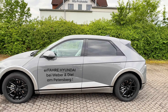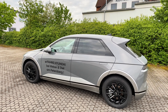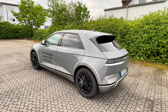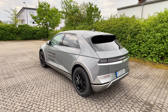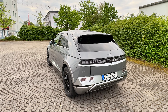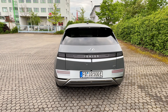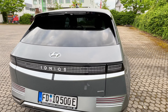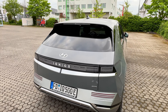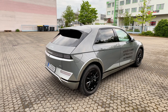Ich finde es cool, dass Hyundai bei der Ioniq-Marke wirklich etwas wagt und sich futuristische Designs traut, die man wirklich rausstechen lässt. Ich habe das Auto jetzt schon ein paar Stündchen und finde, er fällt im Straßenverkehr wirklich auf – modern, aber nicht zu extrovertiert, man erkennt: das ist was Frisches, was Neues. Von hinten sieht man wieder, was typisch für diese Ioniq-Modelle ist: viele Pixel überall, das zieht sich durchs ganze Design.